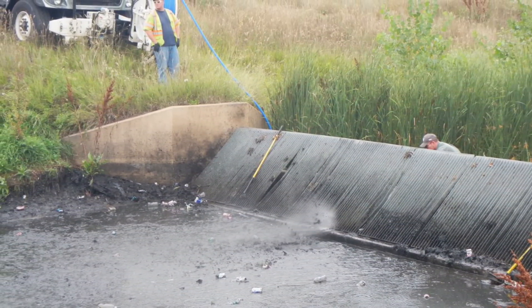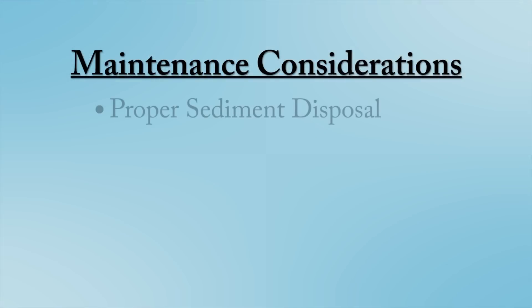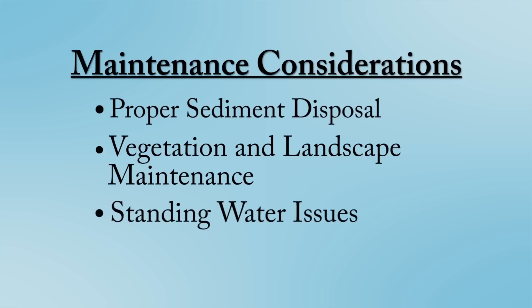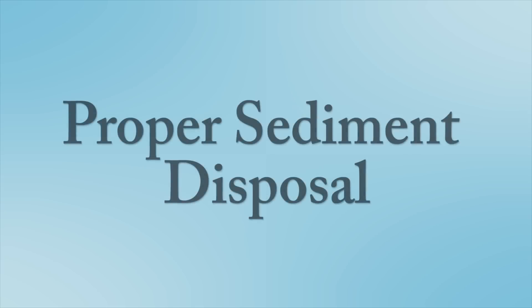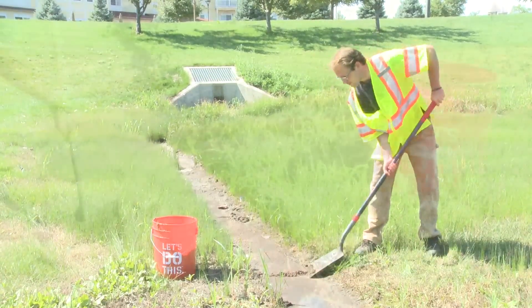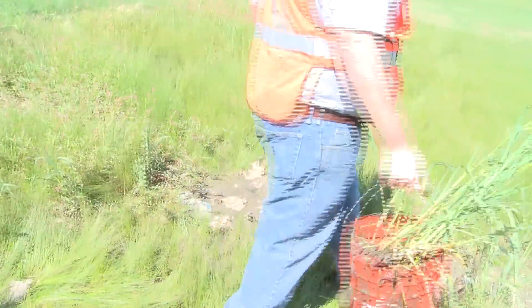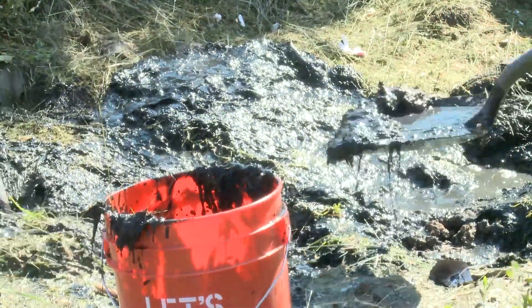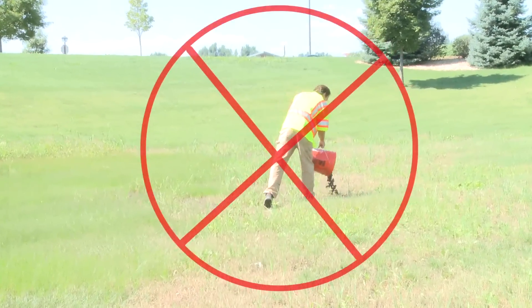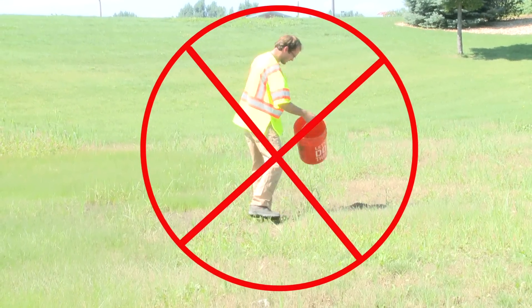In addition to keeping the individual components of EDBs operating properly, routine EDB maintenance also involves proper sediment disposal, proper vegetation and landscape management, and dealing with standing water issues. Removal of sediment, trash, and other debris is the most common maintenance activity for EDBs, and it is important that these materials be removed from the site and disposed of in a landfill. In some cases, it may be necessary to let wet sediment dry out for a day or two before the landfill will accept it. It is not acceptable to leave these materials on or near the site, nor is it acceptable to dispose of these materials at a yard waste facility.